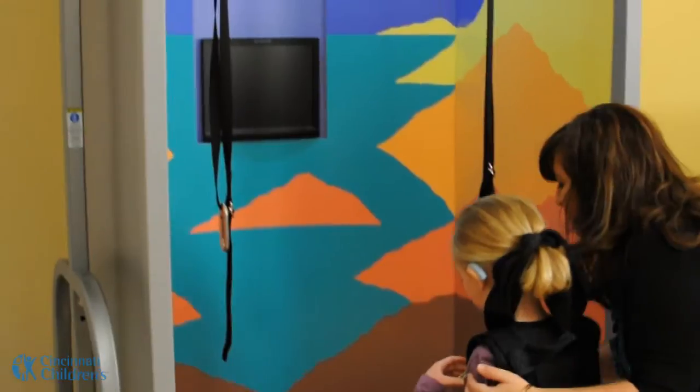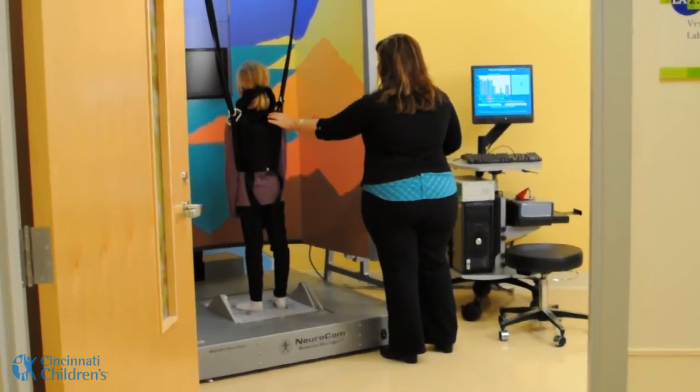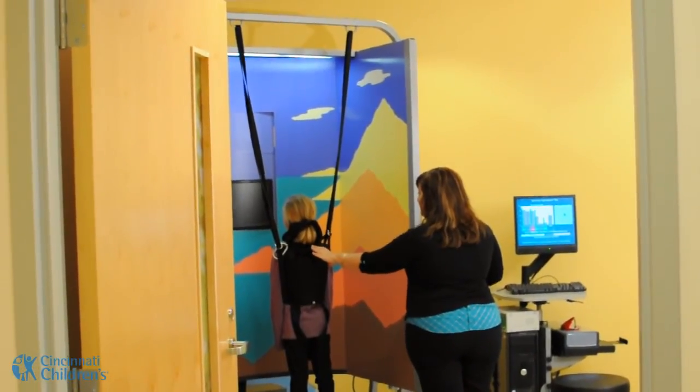The next part is we have them stand on a platform that is sway-referenced, which means it moves with the child. But we tell them they are playing the statue game, so they have to stand on the platform and be a statue. I always say, 'Don't let me trick you — I'm going to try to trick you. Your job is to be a statue.' That kind of makes it fun for the kids.